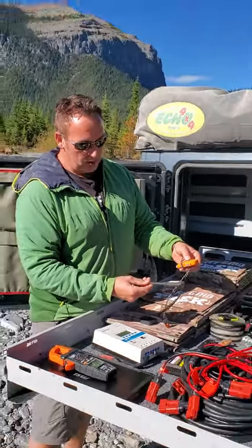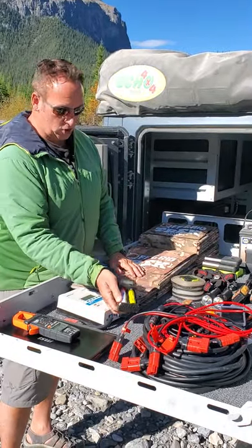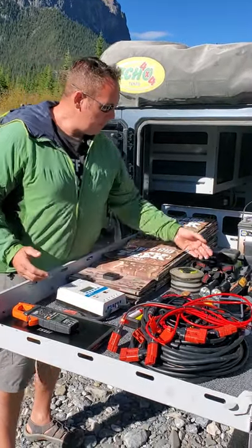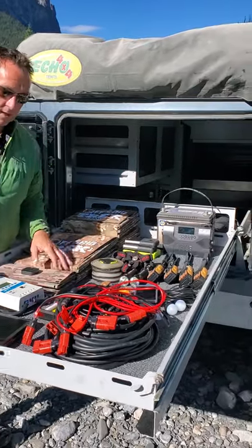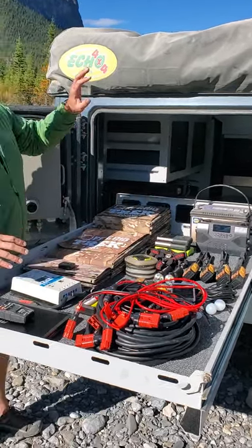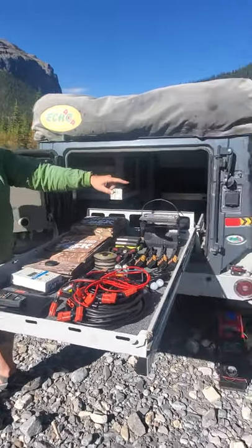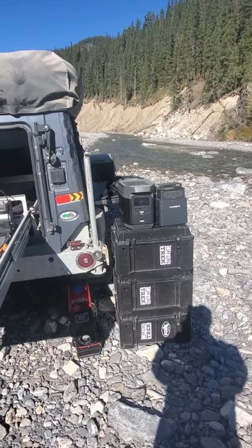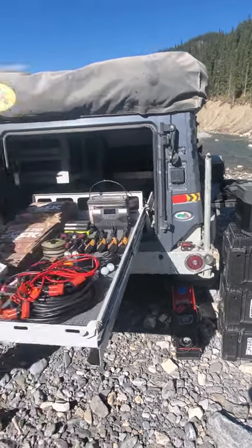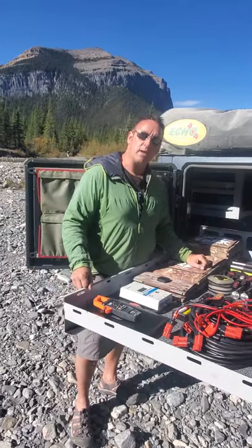Here are two lighters, secondary batteries that we can charge, and emergency radios. All of the cabling here is for charging the trailer setup, as well as the two portable battery packs, plus the 4Runner with the MPPT solar charge controller. This is literally our setup that we have right now, guys.